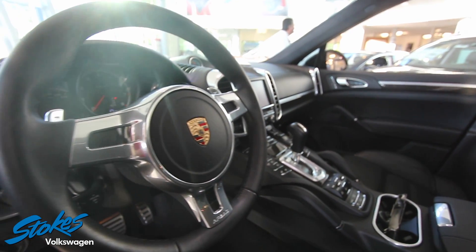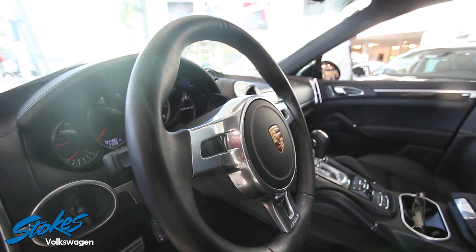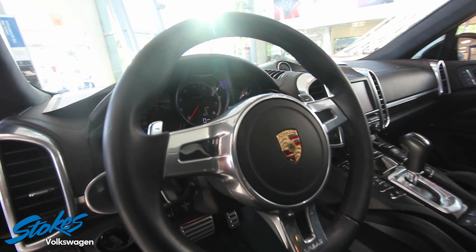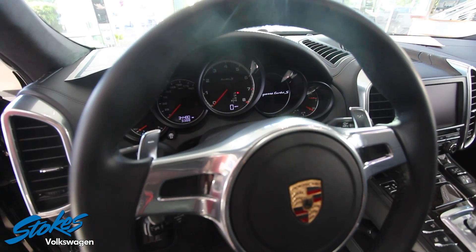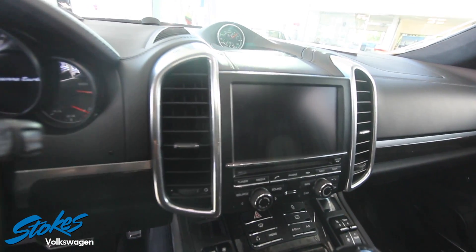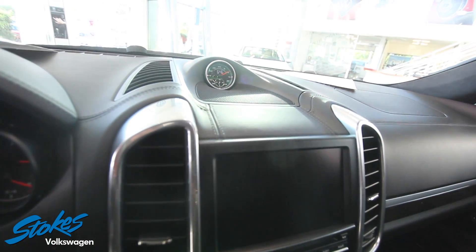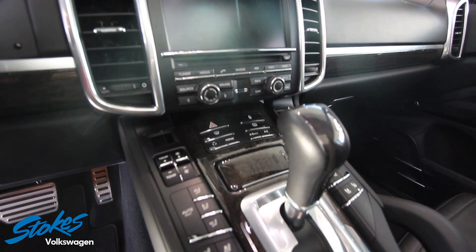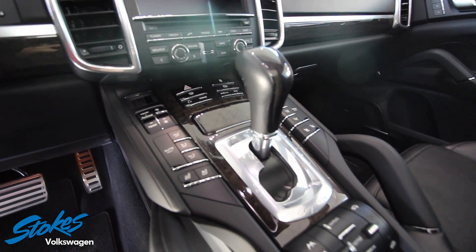It looks like the interior of a Boeing 747 jet that you get to drive down the road. Leather wrapped steering wheel, power paddle shifters, and a beautiful LCD display screen with an analog clock up top. It screams luxury — fit and finish is looking impeccable.